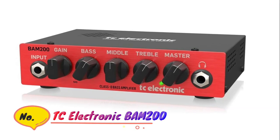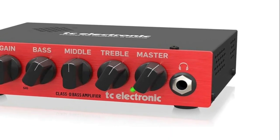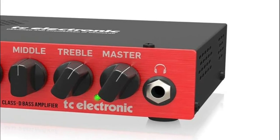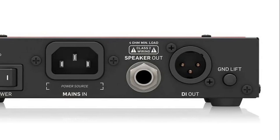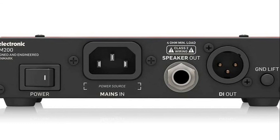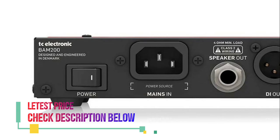Number 1: TC Electronic BAM 200 — 200 watt portable micro bass head amplifier for stage and studio. Ultra compact and lightweight, designed for ultimate portability with cutting-edge Class D amplifier technology for incredible power and sonic performance. TC Electronic preamplifier designed for the authentic sound and feel of a tube amp, with three-band EQ section providing ultimate tone shaping control.